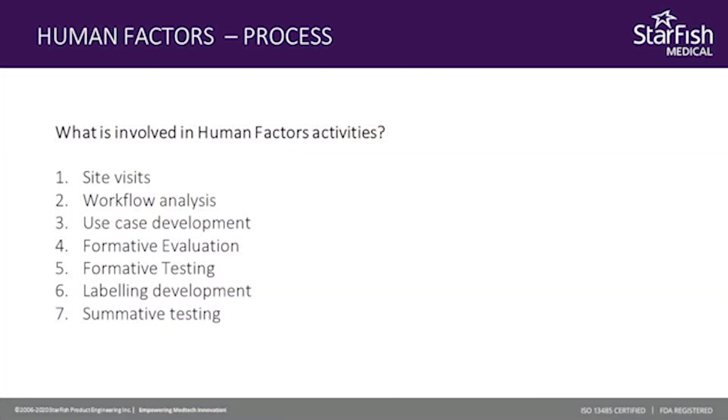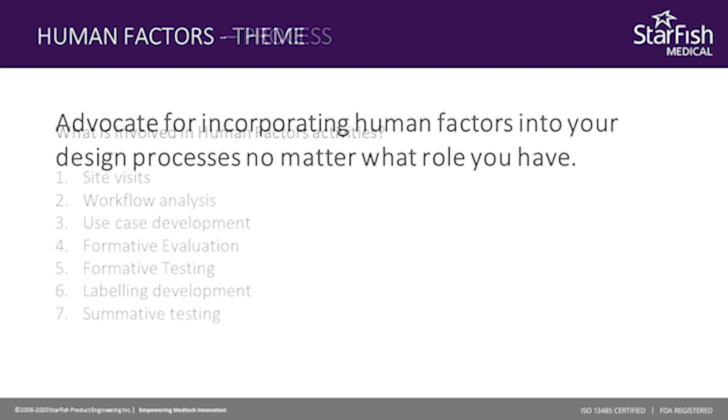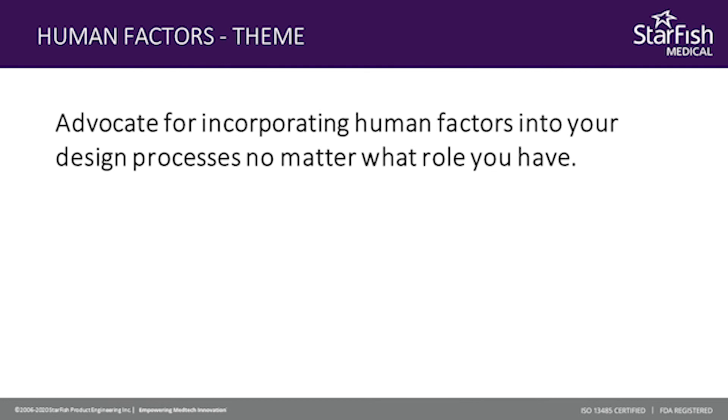That's the end of my presentation. I hope you have a better understanding of human factors and how important they are during medical device development. The key takeaways are: human factors are an important part of any medical device development for safety, regulatory, and good business reasons; human factors need to be considered at the very beginning of the medical device development and continuously throughout the design process; and human factors affects anybody interacting with a medical device, including patients, users, and other people involved in medical device use. My name is Dustin de Montigny — you can reach me at info@starfishmedical.com if you have any questions or feedback.